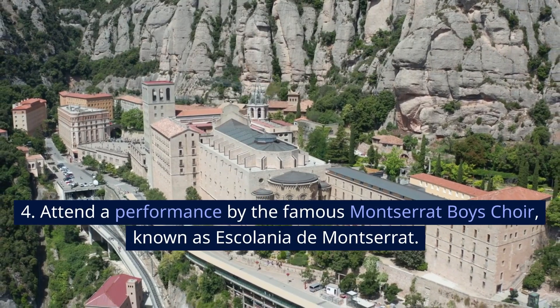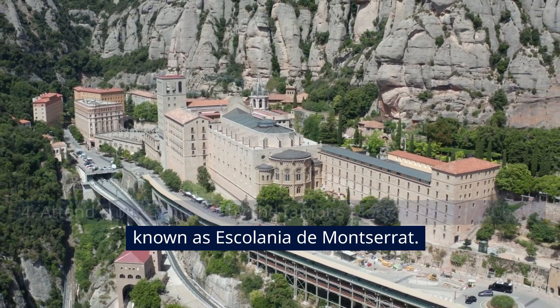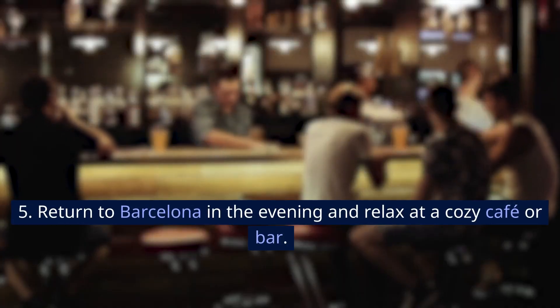Attend a performance by the famous Montserrat Boys' Choir, known as Escolania de Montserrat. Return to Barcelona in the evening and relax at a cozy café or bar.